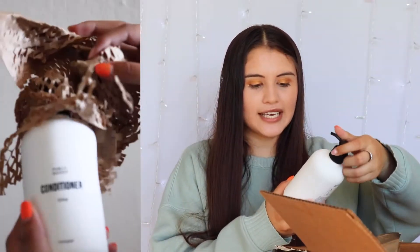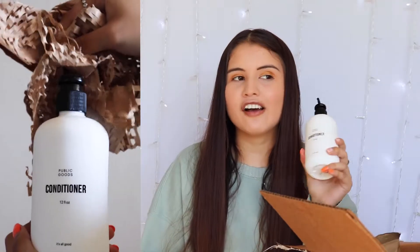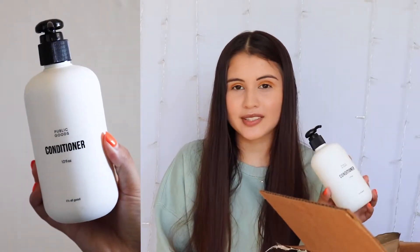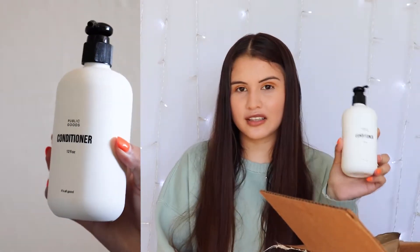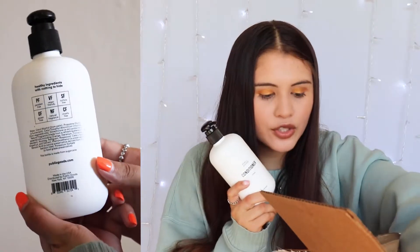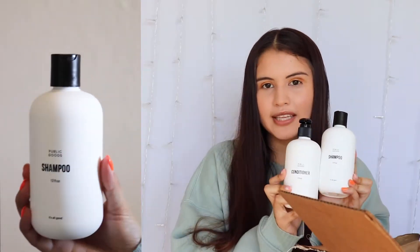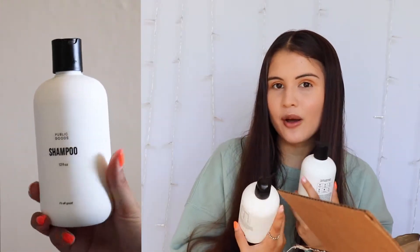The next thing I picked out is this conditioner. I've been trying to find a new shampoo and conditioner that is cruelty-free, so I'm super excited to try these out. I picked up both the conditioner and the shampoo. I'm really excited to try them and let you guys know if I like them — maybe I'll feature them in a favorites video.